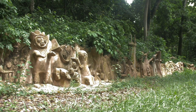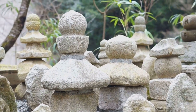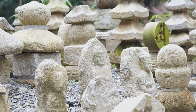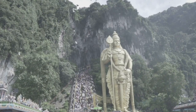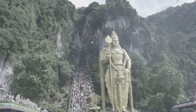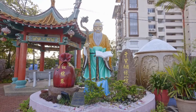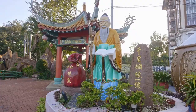As you explore the temple, be sure to look out for the depictions of animals, both real and mythical. From majestic dragons and phoenixes to playful monkeys and wise turtles, these creatures add a touch of whimsy and wonder to the already enchanting atmosphere. But Ling Sen Tong isn't just about visual spectacle — take a moment to step back and appreciate the serenity of the temple's surroundings. Nestled amidst the limestone hills, surrounded by lush greenery, Ling Sen Tong offers a peaceful escape and a place where you can let your imagination run wild.